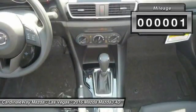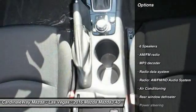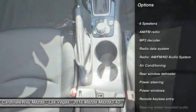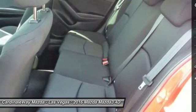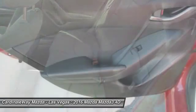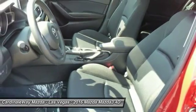This vehicle has less than 100 miles. Here are some of this vehicle's great options: traction control, dual airbags, air conditioning, front power steering, four-wheel disc brakes, power windows, electronic stability control, trip computer, rear window defroster, and remote keyless entry.